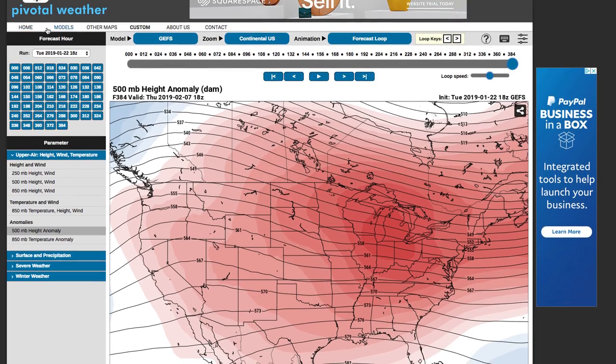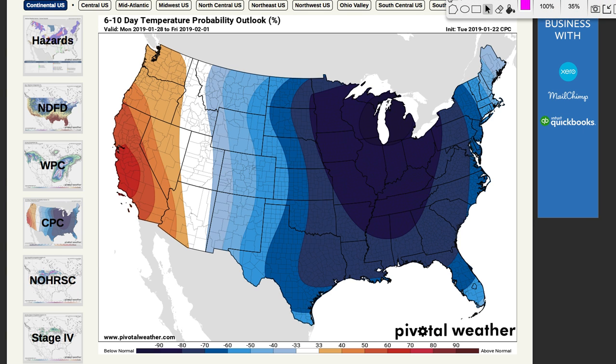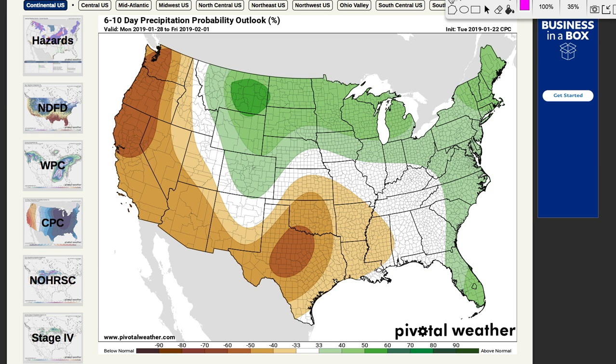The first site we're using today is pivotalweather.com — you can follow along right with me. We'll look at temperatures and precipitation forecast first. In my long-range forecast from a week or two ago, I was calling for very cold temperatures for the eastern half of the United States and warmer conditions for the western half — and it looks exactly like that. This is the CPC's forecast and I agree with it for the most part: 80 to 90 percent chance of very cold temperatures in the east, above average temperatures out west, with troughing in the east and ridging in the west.